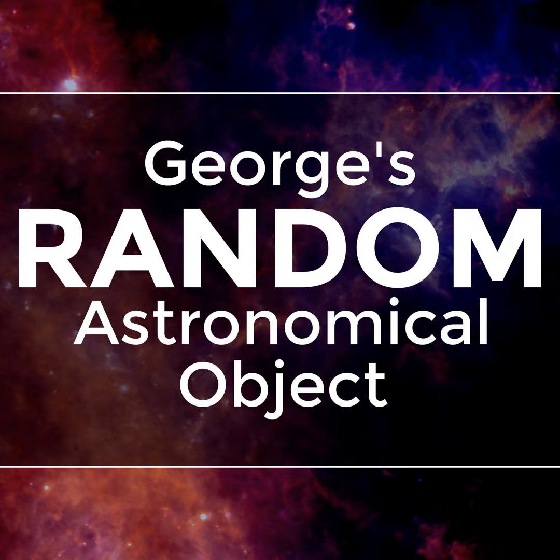Welcome to episode 129 of George's Random Astronomical Object. Every episode, I run a random number generator to select random astronomical coordinates in the sky, and I then search for an astronomical object near those coordinates and talk about what makes the object so interesting to astronomers. I will now turn on the random number generator.